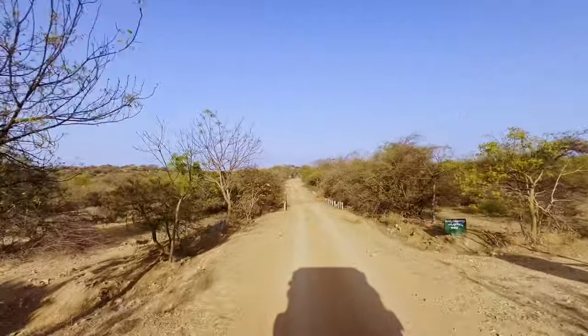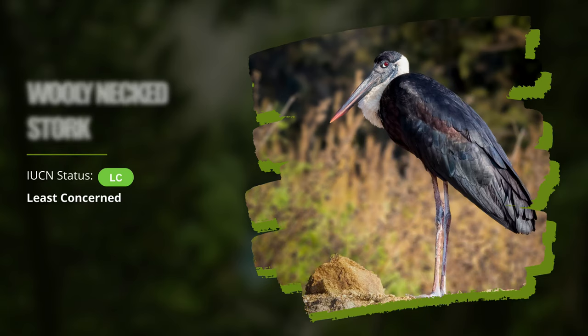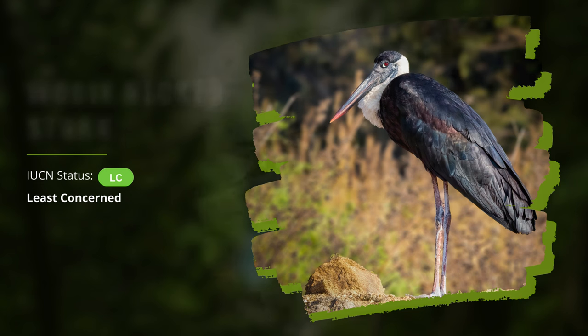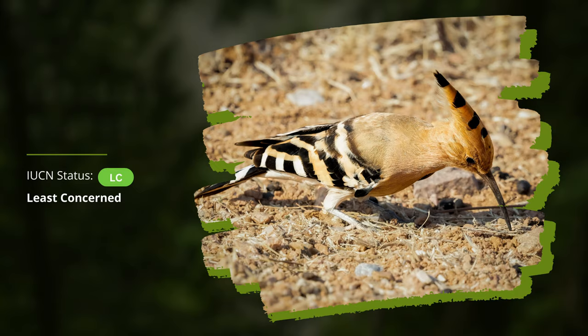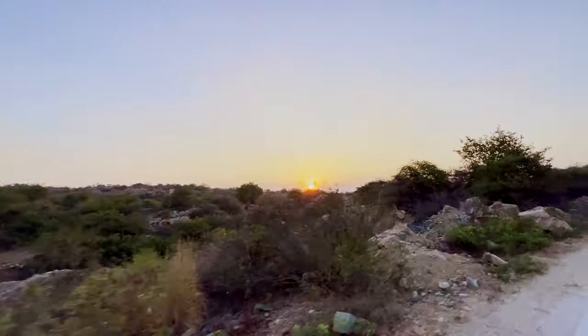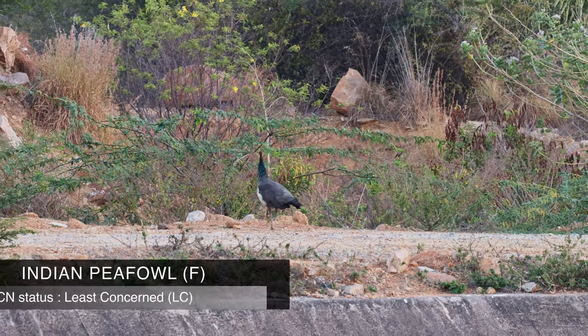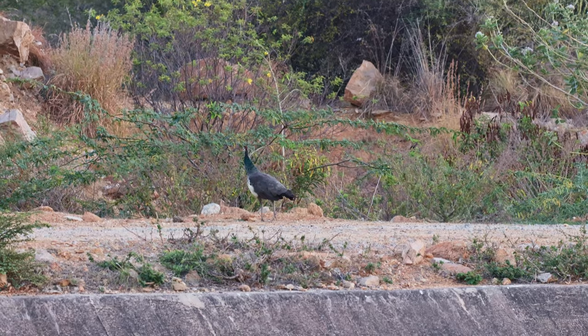As we went deeper into the forest, we also saw a Woolneck Stork and a Eurasian Hoopoe as well. While we were returning after watching the sloth bears from the watchtower, we saw a Python on the other side of the canal going back to its den at the end of the day.